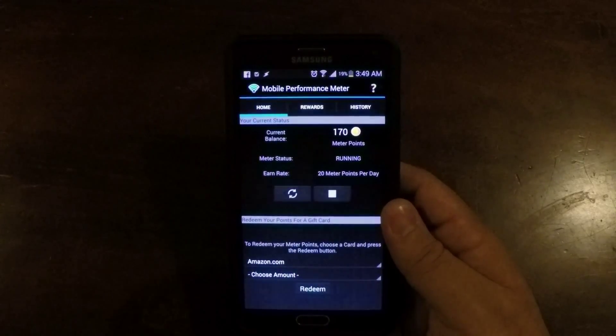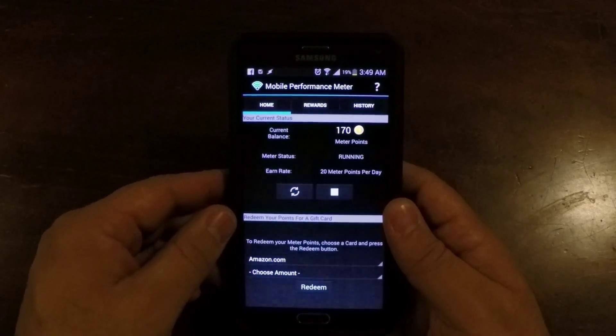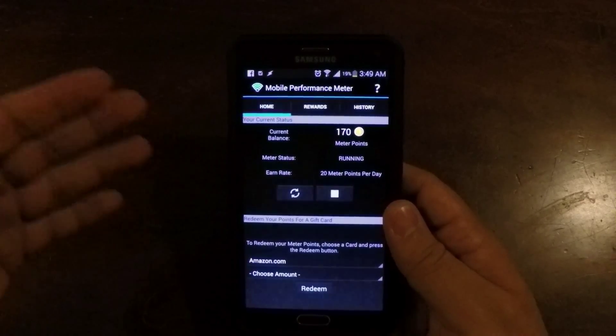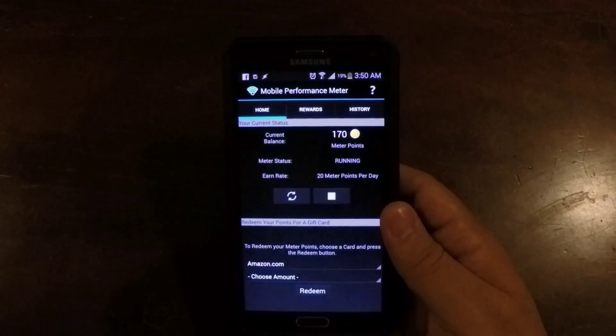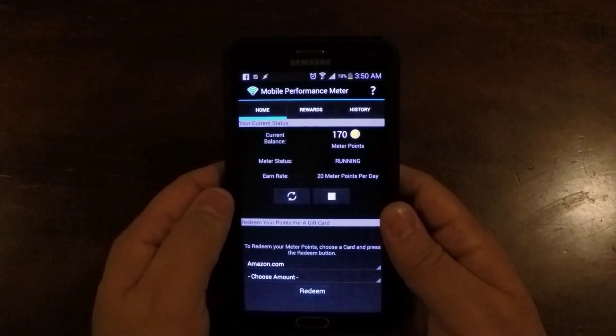This has probably got to be one of the best apps I've ever come across, just because they pay you for doing nothing — absolutely nothing. I've tried looking for other apps and they're nothing compared to Mobile Performance Meter.